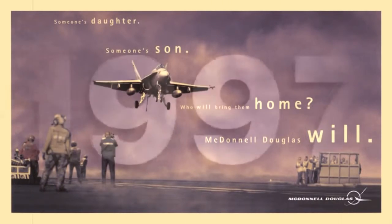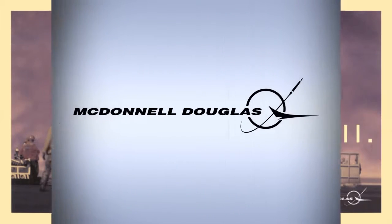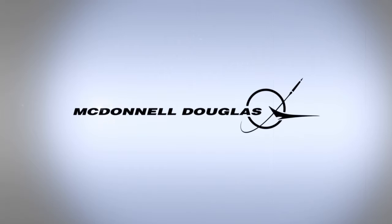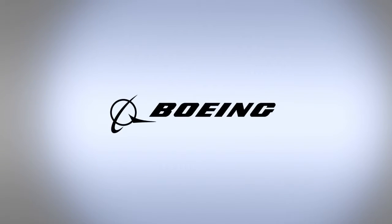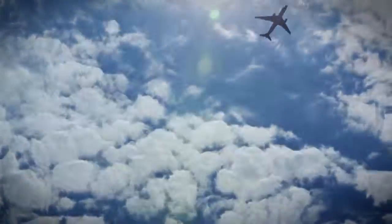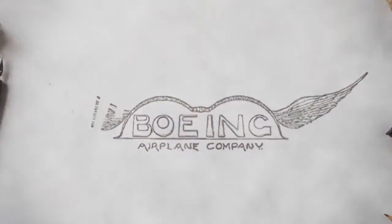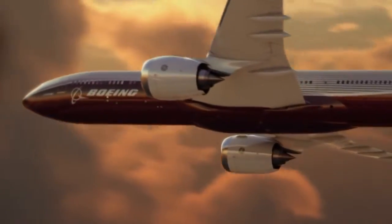Then, in 1997, Boeing merged with longtime competitor McDonnell Douglas. The classic Boeing Stratotype logo was updated and combined with a streamlined version of the McDonnell Douglas symbol, uniting the companies and their commercial, defense, and space businesses. Gone is the boat wing, but the name has stayed the same.